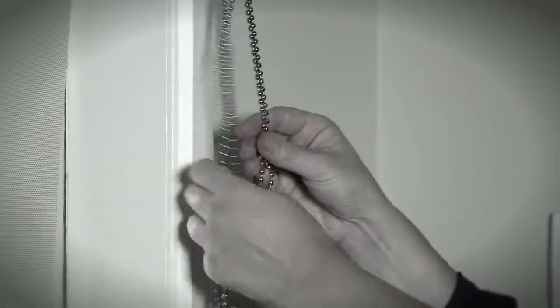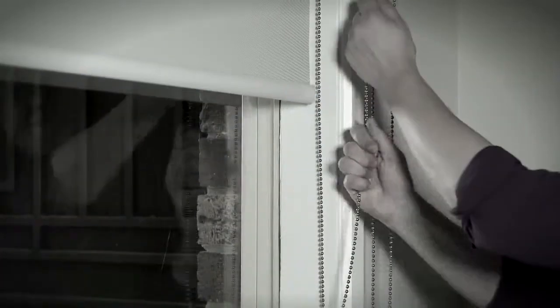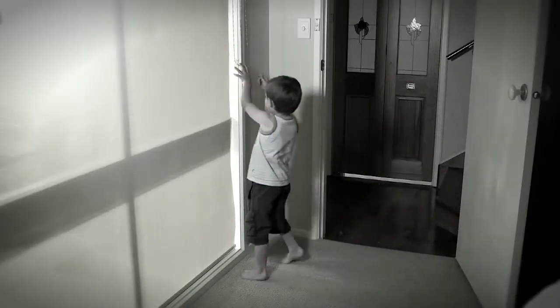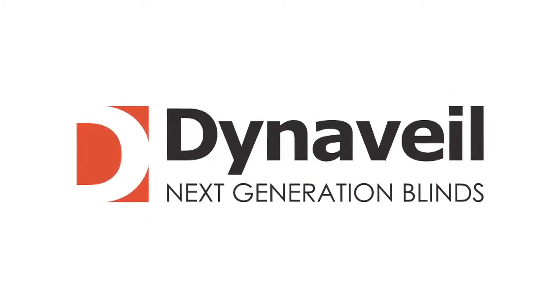Ever faced this problem in your home? Long blind cords or chains that get tangled or are too hard to use? Worried about your blinds becoming a choking hazard? Worry no more. Introducing Dynavale, the next generation of blinds.